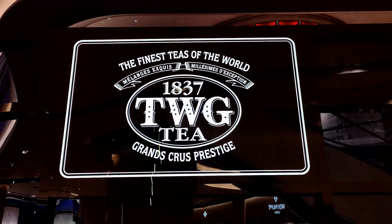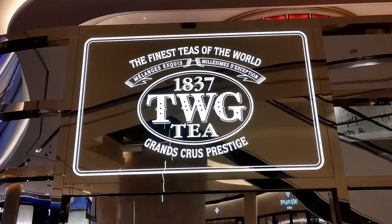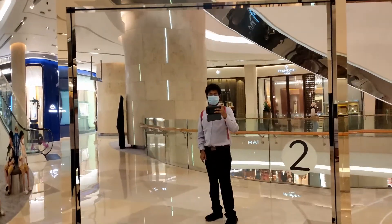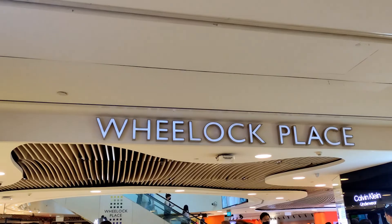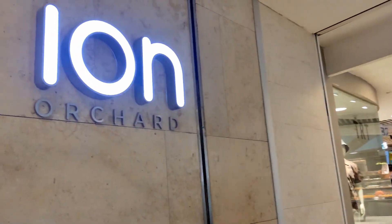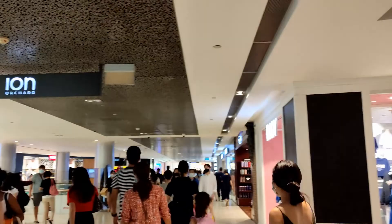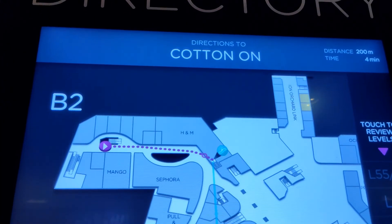Hi, right now we are in the finest east of the world, TWG. This is located in the Orchard area in Singapore. If you want to come here, just get down at the Orchard MRT. Inside the MRT you should take a 5-minute walk — it is directly connected to the ION Orchard building. You can reach this place with just about 2 minutes of walk from ION Orchard.